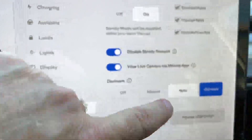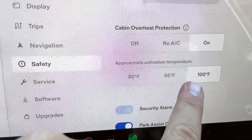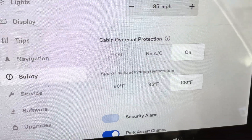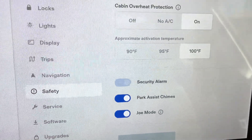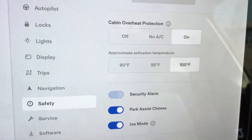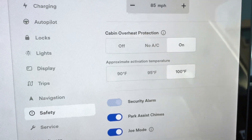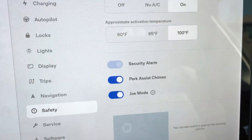Cabin overheat protection is under Safety. Now we've got three temperature choices: 90, 95, or 100 degrees. I think 100 was the default before, which I felt was fine — not sure why you'd need it lower. But choice is good. We now have three options for the approximate activation temperature of cabin overheat protection.